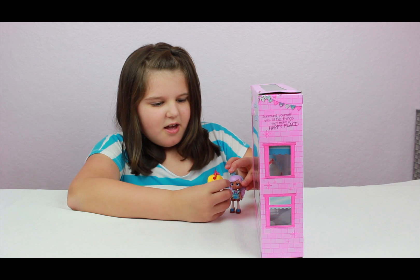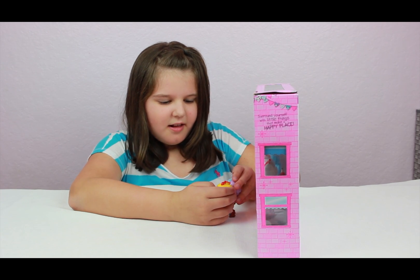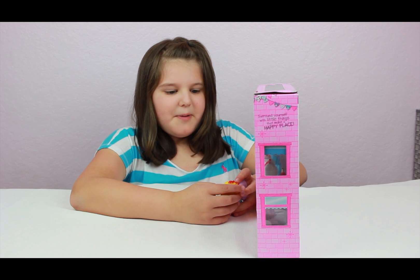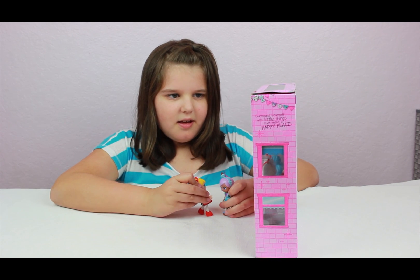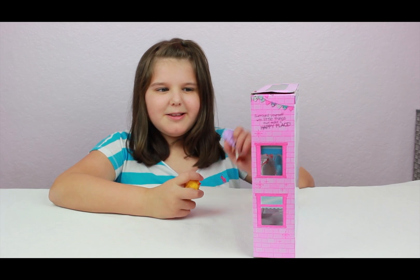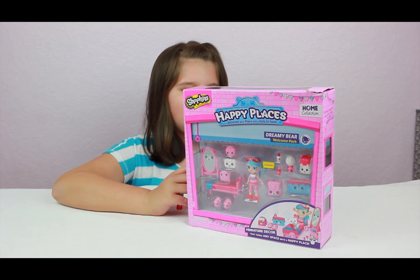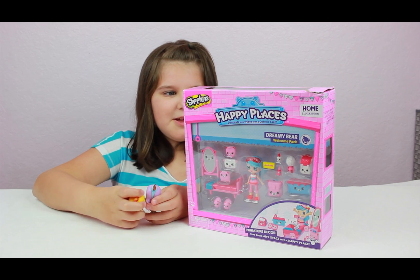What's this? It's amazing. Hey Nifty Girl, what's that? I bought this package. And it's a Happy Places set. Decorate your place with a cute little face. What's your new friend's name? I don't know what her name is, but can you tell us Nifty Girl? Her name is Jessie Cake.